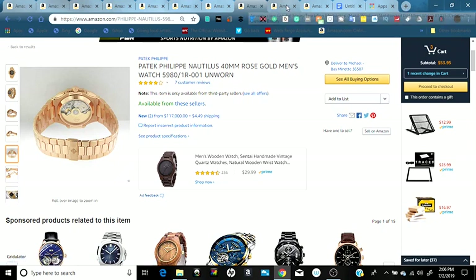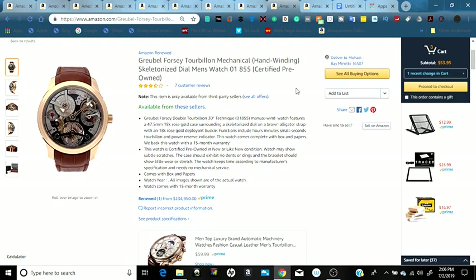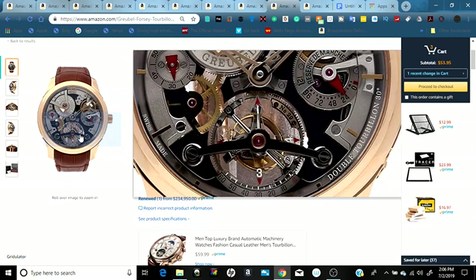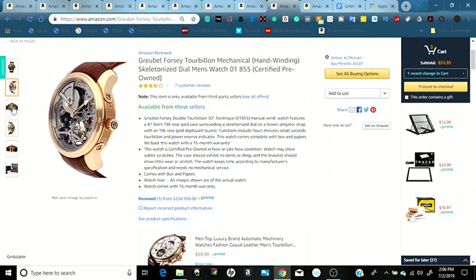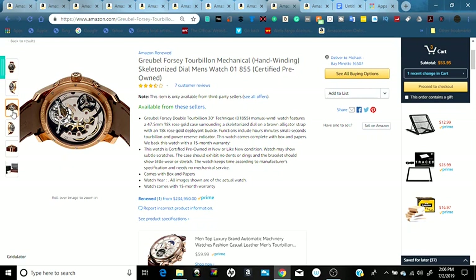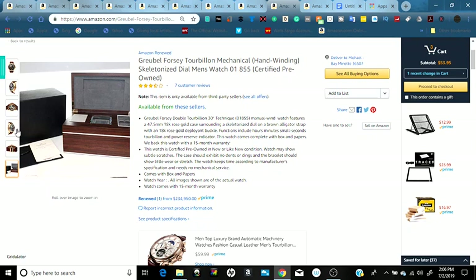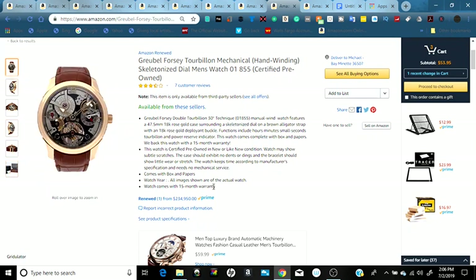Next we have another watch — no, it's an Amazon Renewed certified pre-owned piece. It's a mechanical skeletonized watch. Looking at the front closely you can see all the gears, and it's also open from the back so you can see more of the gears from front to back. It comes with a nice box. This one is priced at $234,950, and it qualifies for Prime so you get two-day shipping. It's a six-figure high-end luxury item you can get on Amazon.